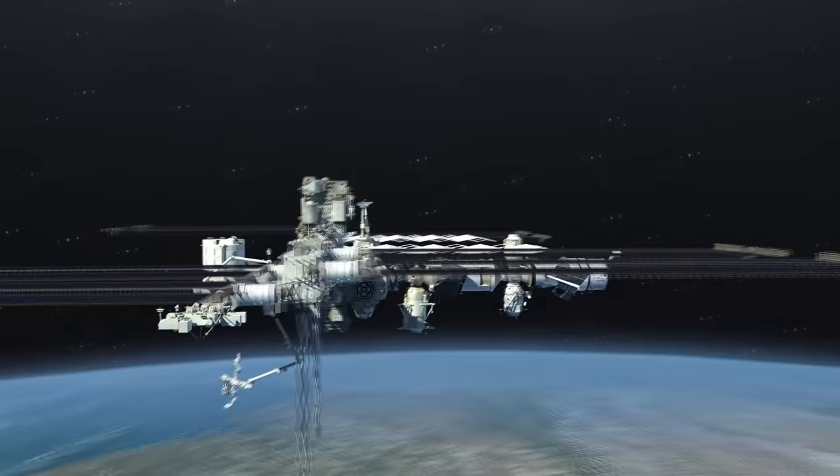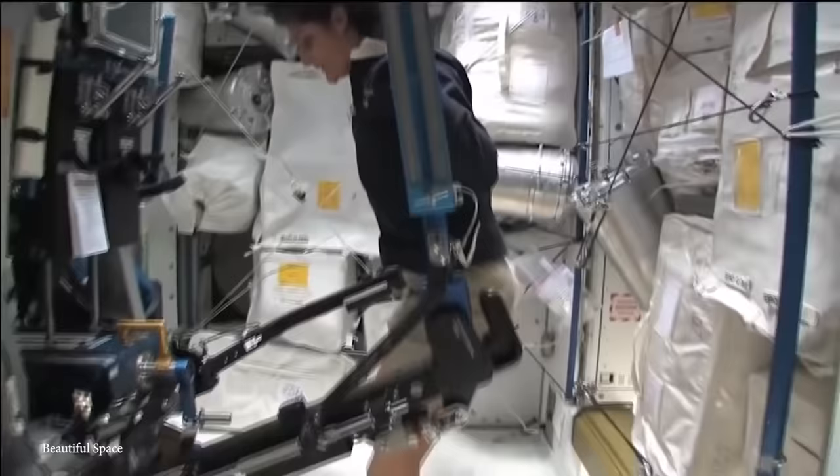The ISS is so big that construction couldn't even be completed on Earth, seeing as how there are no rockets in existence that could possibly propel it to its great heights. Everything was launched piece by piece and then slowly assembled in the dark void. Astronauts and cosmonauts have been going back and forth — and even living up there — for the past 20 years or so to develop and prepare the station for research and exploration, and more additions to the ISS will be made as time goes on.